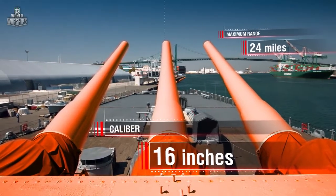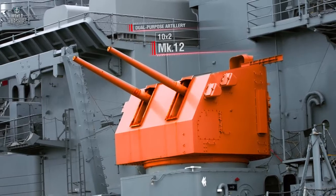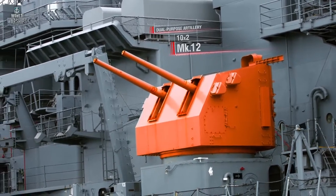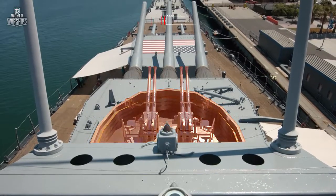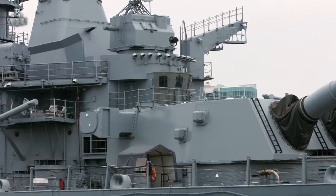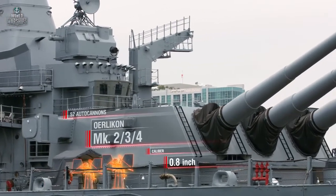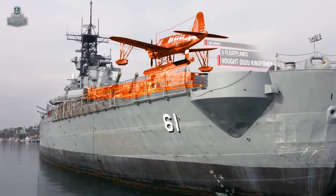Dual-purpose artillery: 20 Mark 12 guns in 10 coaxial Mark 28 turrets, caliber 5 inches. Anti-aircraft armament: 19 quadruple Bofors guns and 52 Oerlikon Mark 234 autocannons. Air group: 3 Vought OS-2U Kingfisher floatplanes.